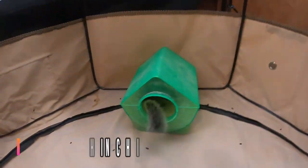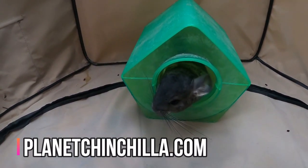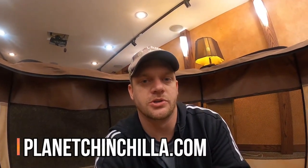Now that we have the cage moved to its new location like I just showed you, I want to talk about some of the reasons why you would consider moving your chinchilla's cage to begin with, or what considerations you need to keep in mind when choosing the first spot to set up your chinchilla cage. Reason number one, or your first consideration, is obviously where it makes sense for you to be able to interact — or how you want to be able to interact — with your chinchilla.